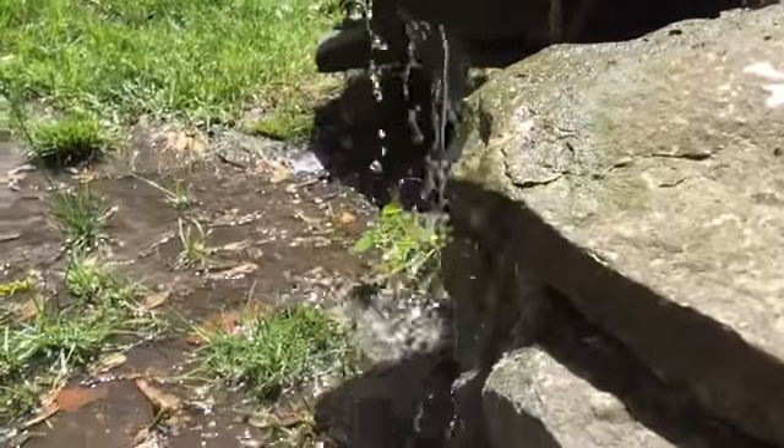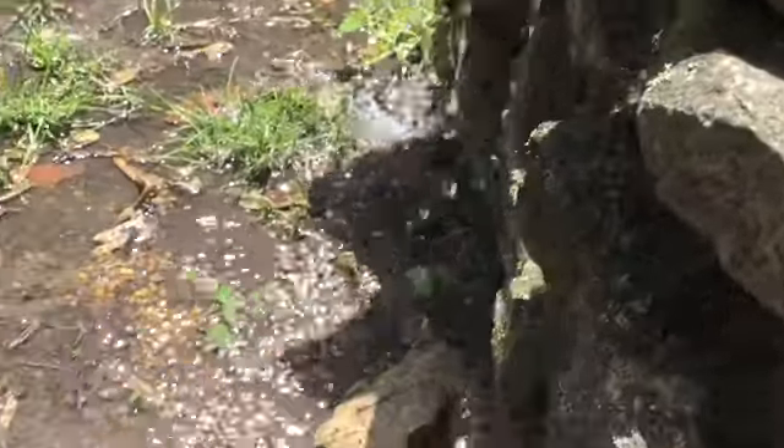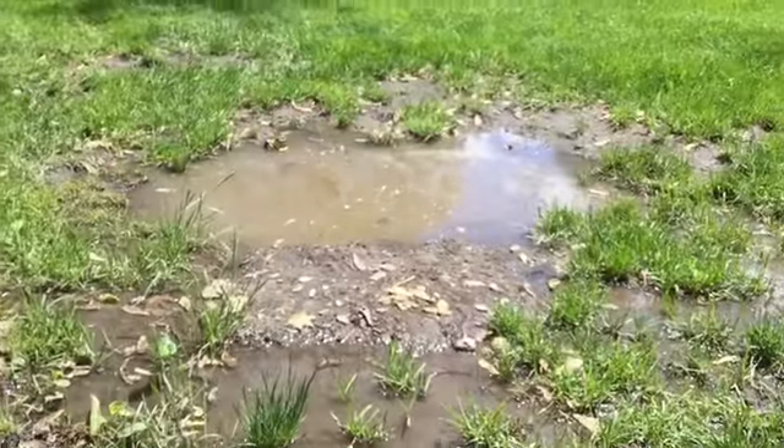We call it Mystical Falls. And look where it leads — it's like a fish, it goes all the way to the puddle.